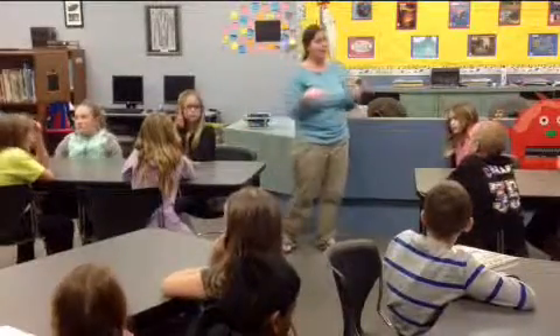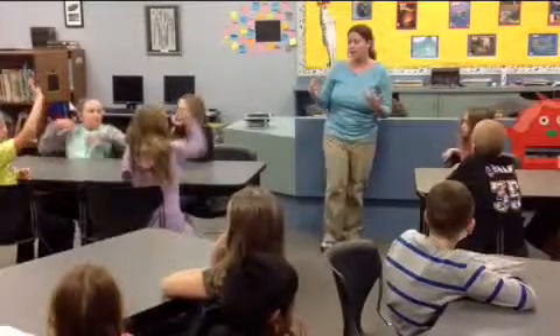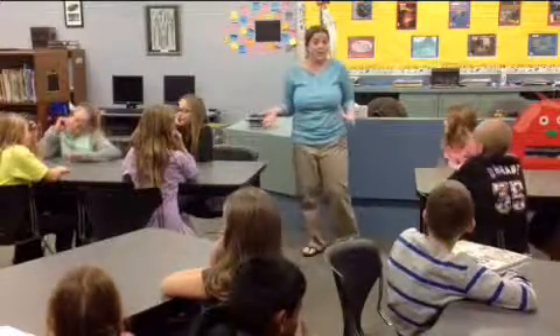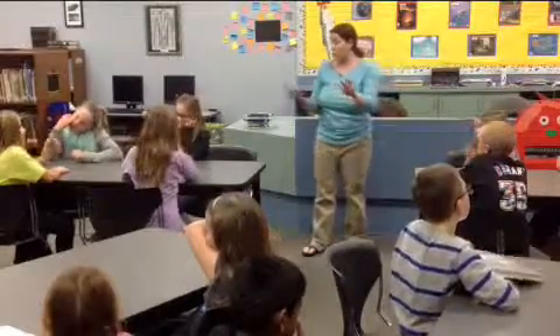way back in the 1900s, what was the huge problem that libraries were having? Christine? It was unorganized and you couldn't find books. That's right. Every library decided how they wanted to organize their books, so no two were the same.